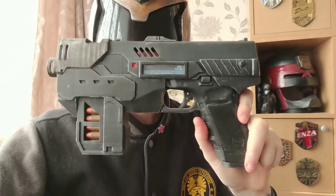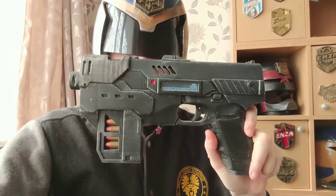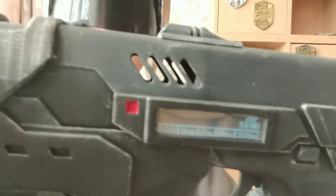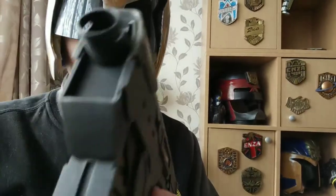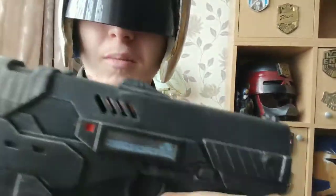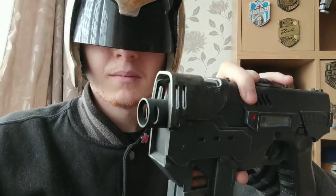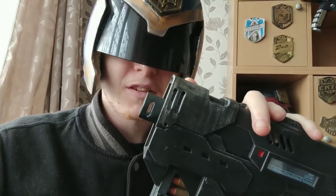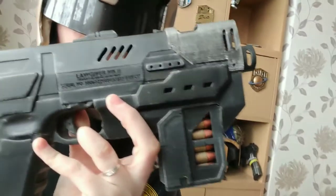While I've got your attention, I thought I would show you this — my personal Lawgiver. It's different to most other people's because I had to have this part here replaced because I dropped it. As you can see it chipped, and I got a replacement part which is a lot thicker.